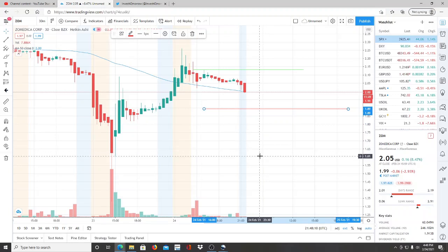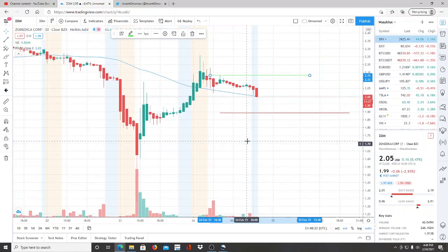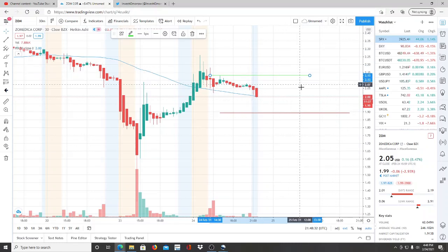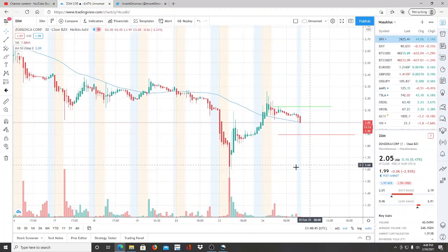On the other hand, what the bulls want to break through — the highest point before this dip — is right here at 2.13. The bulls need to break through 2.13 and turn it into a support so they can pull upwards to reach newer highs, new resistance levels, and get deeper into bullish territory, pulling further away from the 50-day moving average and continuing this upward momentum.